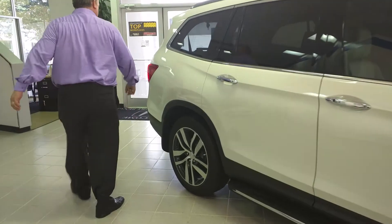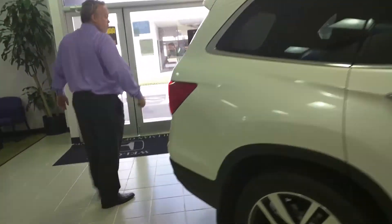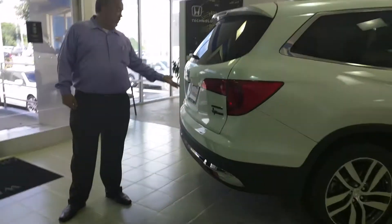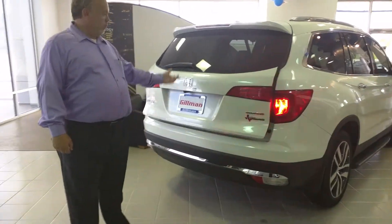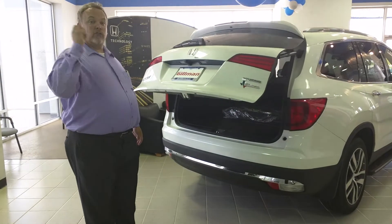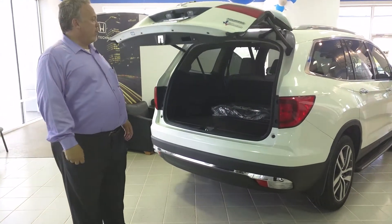Coming around to the back side, of course we have the standard Honda backup camera. We have the automatic lift gate where you just have to touch it. It's keyless so you never have to take the key out of your pocket to do anything.